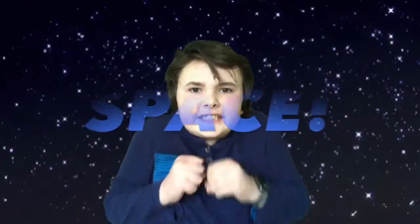Hello! Welcome to the Science Kid. I am your host, Quinn Friedman, and today we're gonna be talking about space!